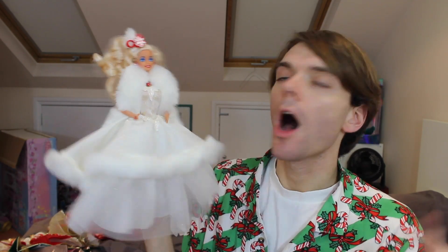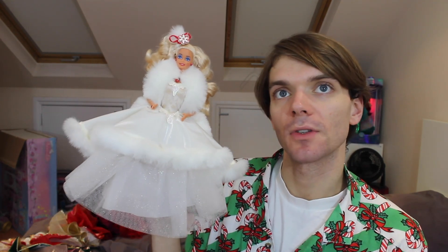Here is the second ever holiday Barbie — she came out in 1989. I just really like it. Very festive. I love the fur lining going all the way around. I love the icicle design here — it looks very cute. I love the little snowflake in her hair. She reminds me a lot of snow. I just think this is a really beautiful doll.